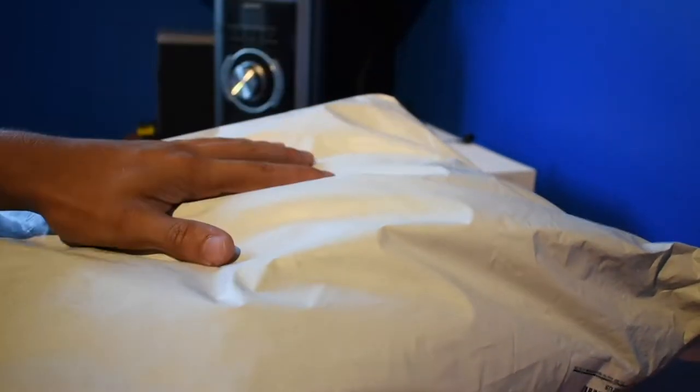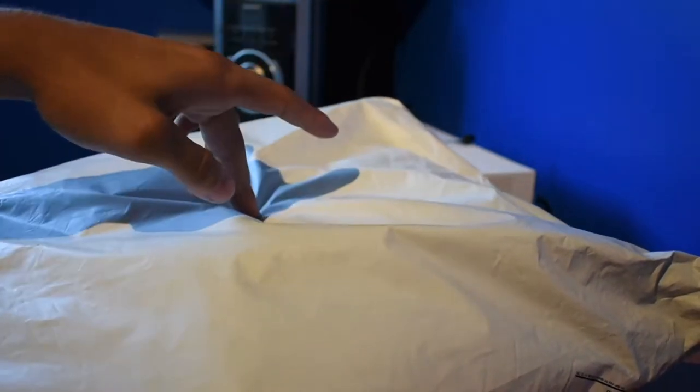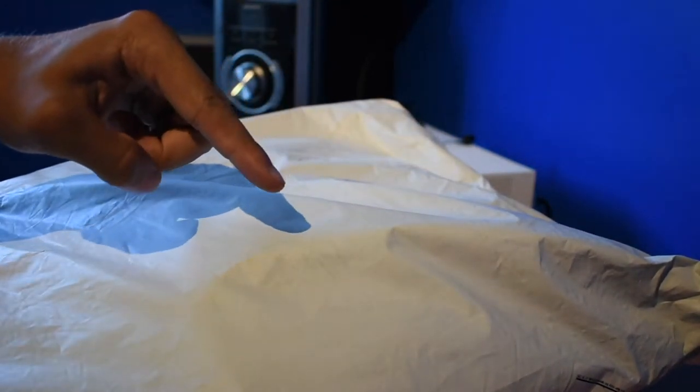What's up YouTube? Today I've got another unboxing for you guys. This one's from Alphalete Athletics and I'm going to open it up right now and show you guys what's in there.